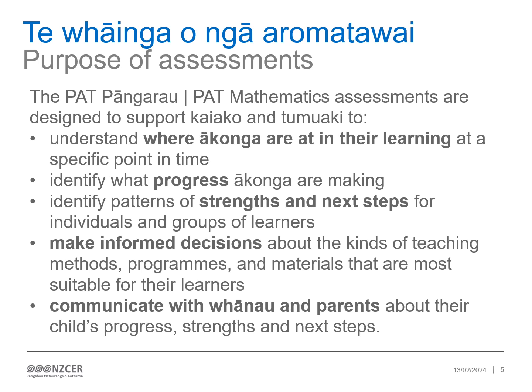The PAT Pangarau–PAT Mathematics assessments are designed to support kaiako and tūmuāki to understand where ākonga are in their learning at a specific point in time, identify what progress ākonga are making, identify patterns of strengths and areas of next steps for individuals and groups of learners, make informed decisions about the kinds of teaching methods, programmes and materials that are most suitable for their learners, and to communicate with whānau and parents about their child's progress, strengths and next steps.